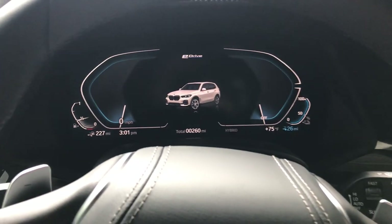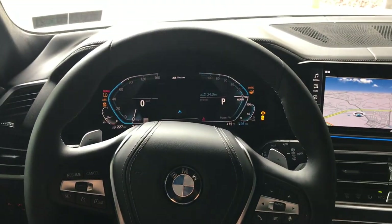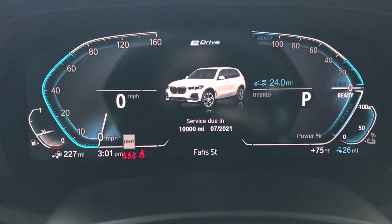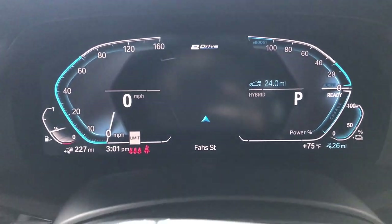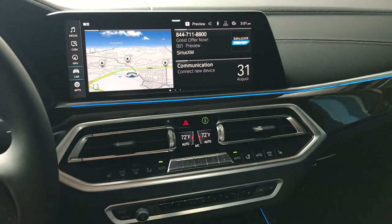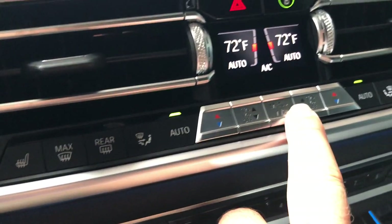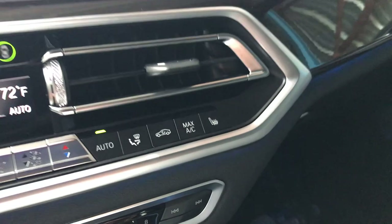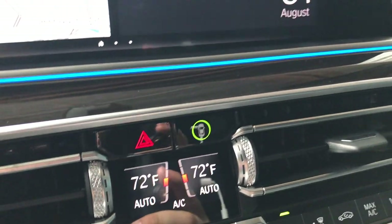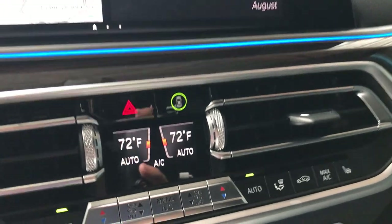When you turn the car on — the start-stop button is right down here — everything moves for you. A little beep, a nice BMW welcome, and you can't hear anything because it's in electric mode, which is the point. The huge center display is just stunning, and all the buttons down here are very high quality, really nice to the touch. This button turns off all the safety features like collision warnings and blind spot monitoring. And in the middle of the vents, there's a beautiful digital display of climate numbers.